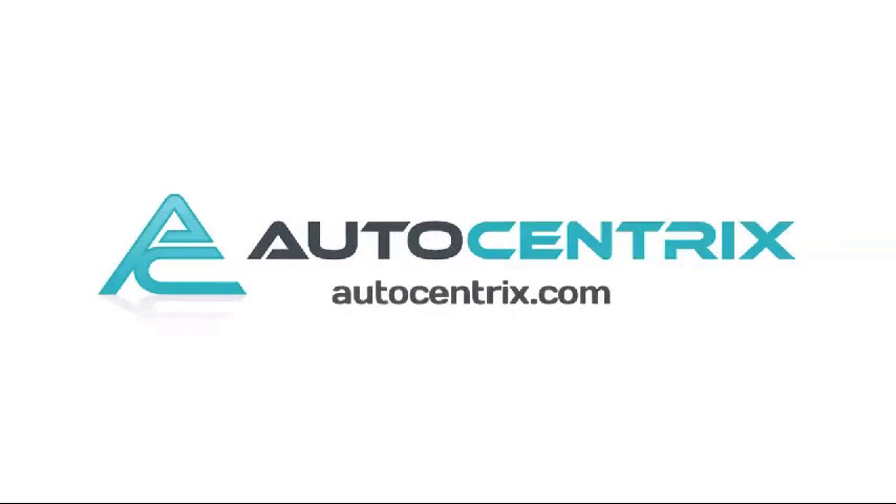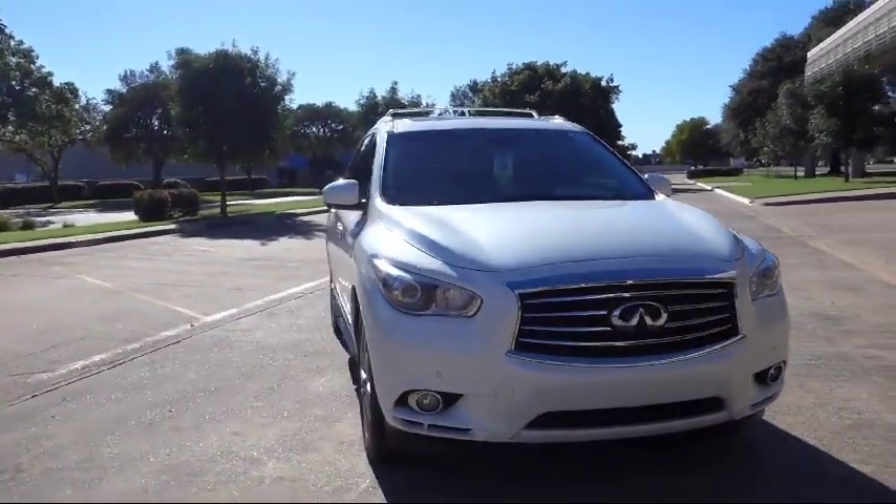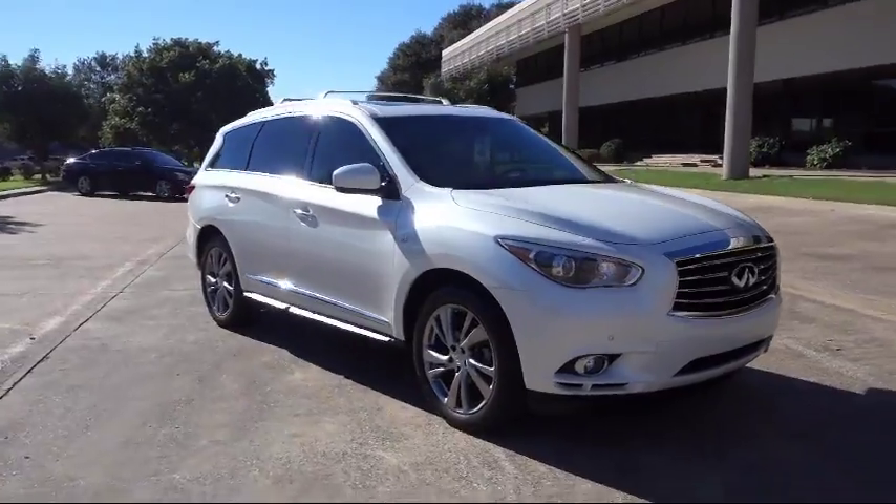Welcome to AutoCentrix, a premier dealer serving the greater Dallas area. Here's a look at one of our quality pre-owned vehicles that comes equipped with Bluetooth smartphone integration,